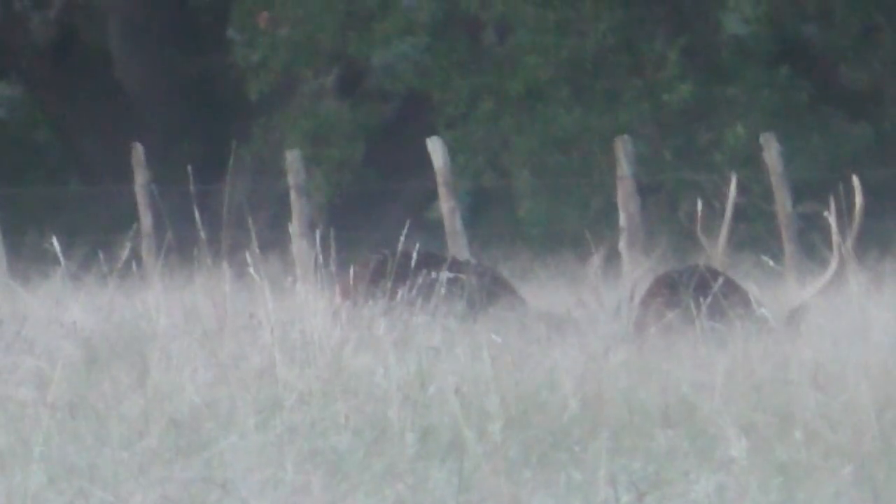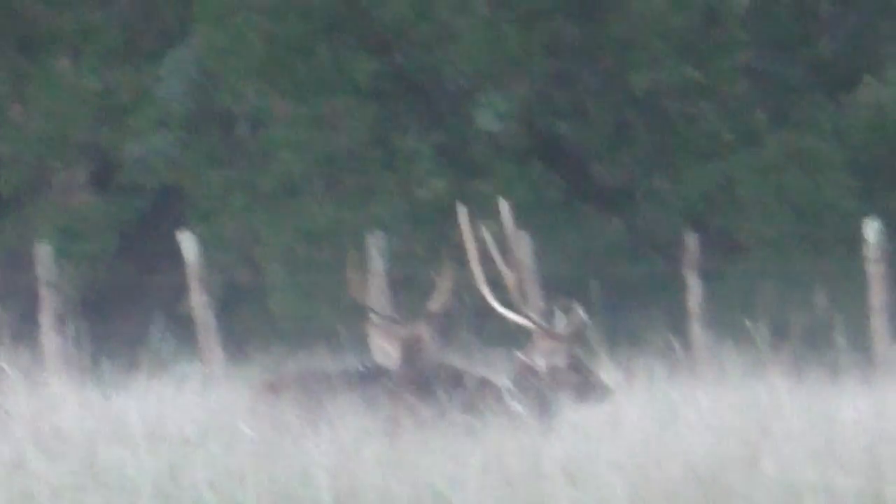Hey everybody, it's Dr. Lee and we will be out on the ranch shortly. We're heading down the highway to get to the ranch. Got an interesting project today — I'm going to move some deer feeders, and one in particular I'm going to move to where we've been seeing some really large axis bucks coming in.